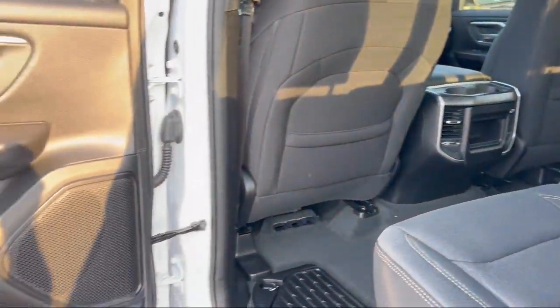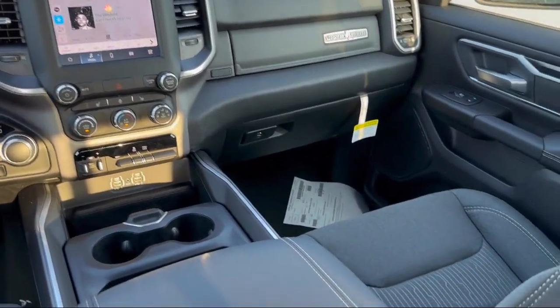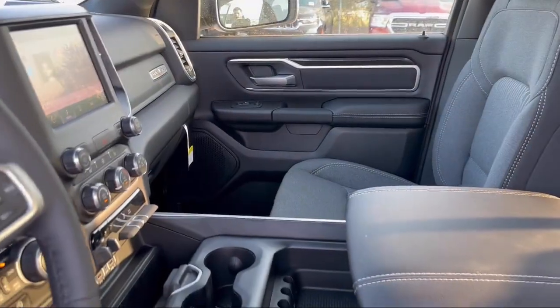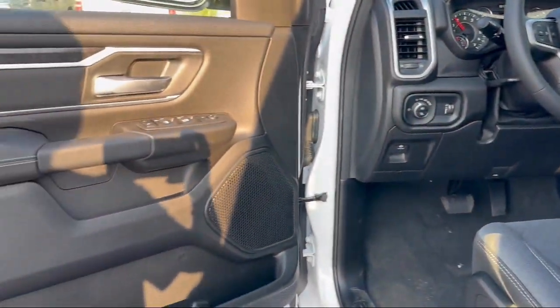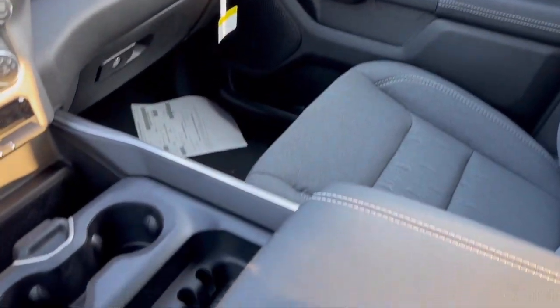Here at Bogus Tipton Chrysler Dodge Jeep Ram, we pride ourselves on superior customer service. Our professional and courteous staff is here to make sure that your dealership experience is as smooth as possible, from the moment you set foot in our showroom to the moment when you drive off our lot in your dream car — all while offering the best deals and the lowest interest rates available. So come see us today. Bogus Tipton, Driving Tradition.